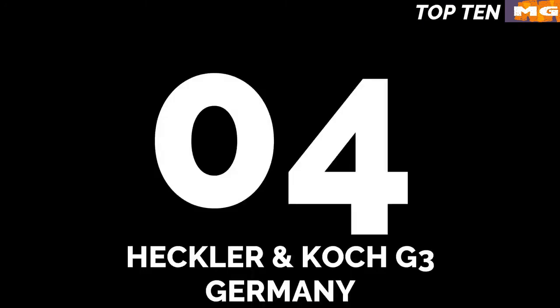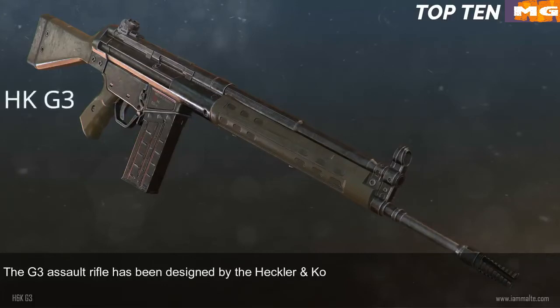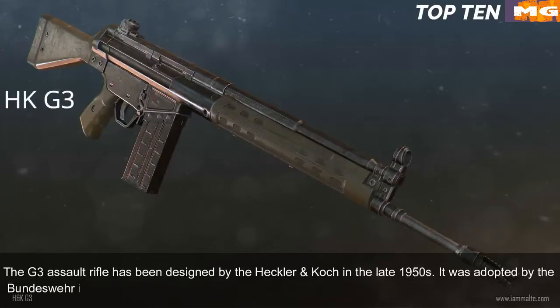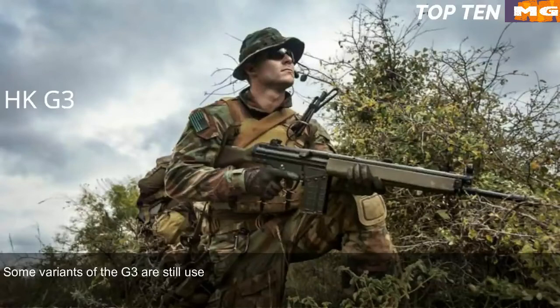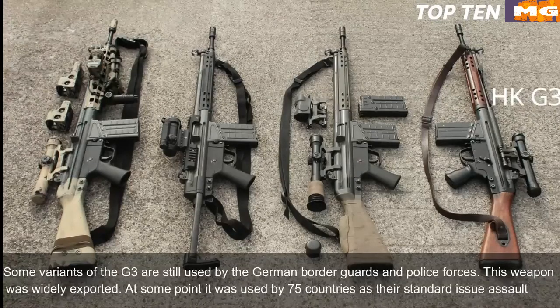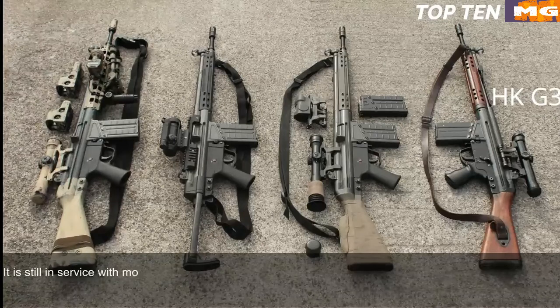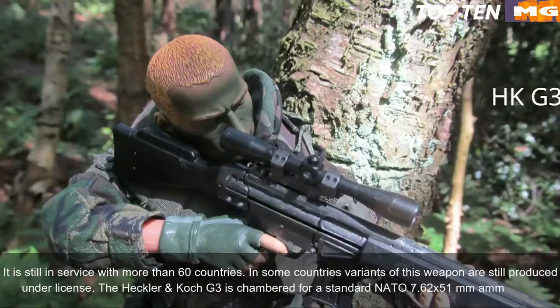Number 4: Heckler & Koch G3, Germany. The G3 assault rifle was designed by Heckler & Koch in the late 1950s. It was adopted by the Bundeswehr in 1959 and used until the mid-1990s, when it was replaced by the G36. Some variants of the G3 are still used by German border guards and police forces. This weapon was widely exported — at one point it was used by 75 countries as their standard issue assault rifle, and it is still in service with more than 60 countries. The HK G3 is chambered for standard NATO 7.62x51mm ammunition.